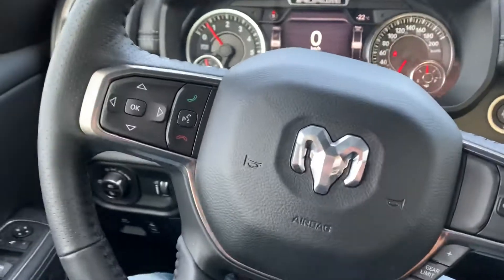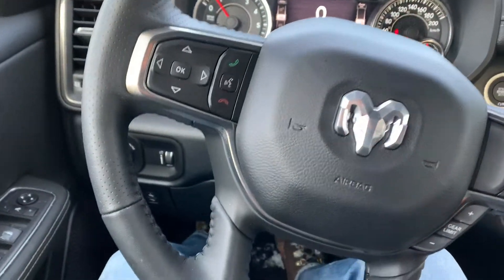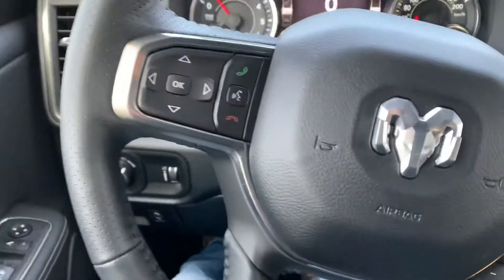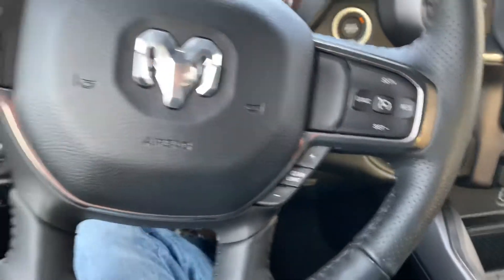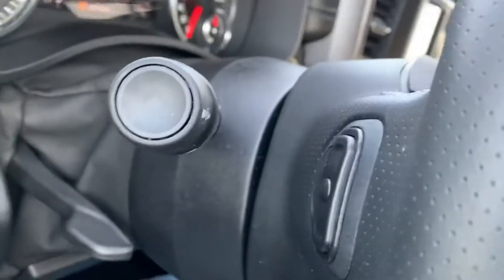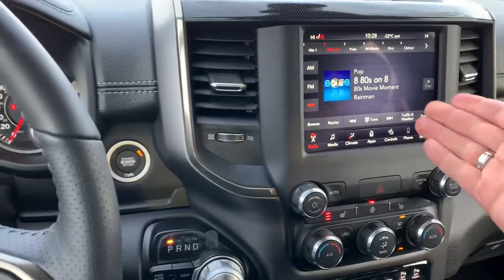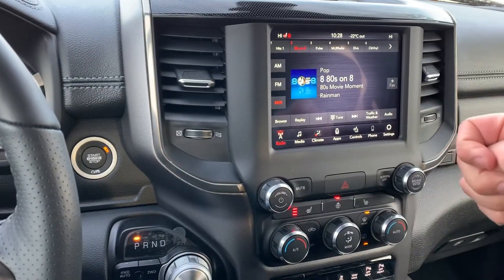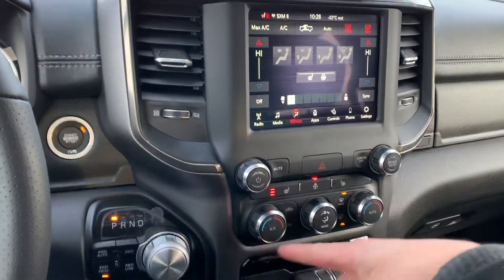These five buttons on the steering wheel control the middle screen, which tells you everything about the truck. Voice command and Bluetooth are there, cruise control on the right side, as well as audio control on the back of the steering wheel. Satellite radio is built in, free for one year. Climate controls are through here as well, or you can use the manual controls down below.